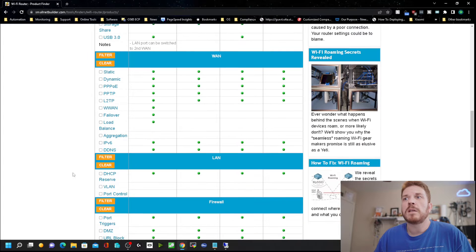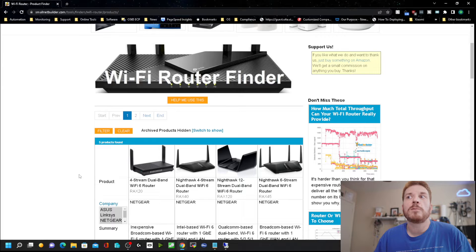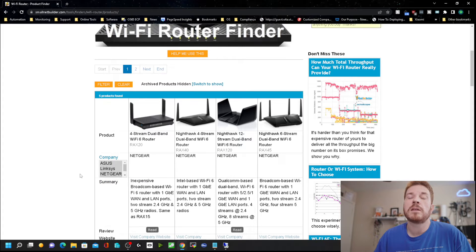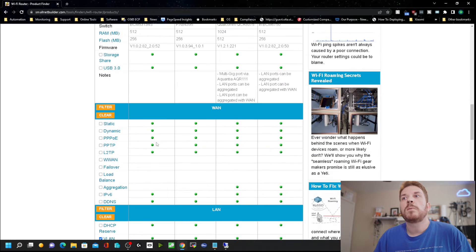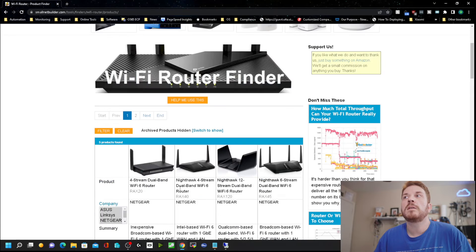Scrolling down, if you want to use VLAN — a virtual LAN — so you can have separate security, for example surveillance cameras on their own virtual network while the rest of your network is on another, and then another network for the Internet of Things, that's also something to consider when filtering. You can see these four results support VLAN, and there are only two pages of devices that actually support that feature.